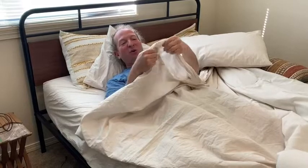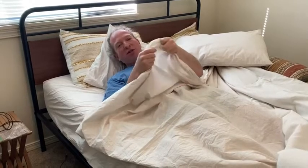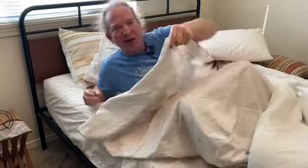I can't emphasize how soft this is. I wish you could just feel it with me. When you touch this, you're going to notice the difference between this and other sheet sets that you can find.